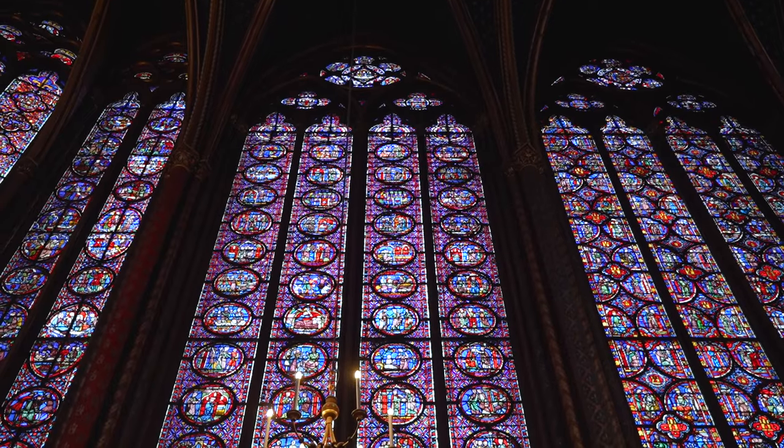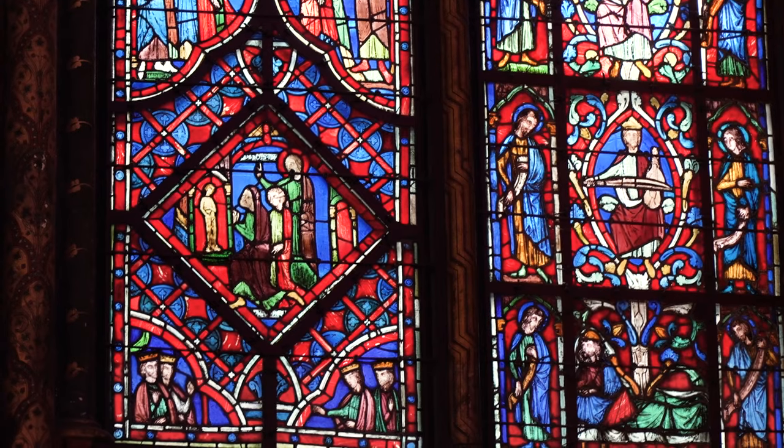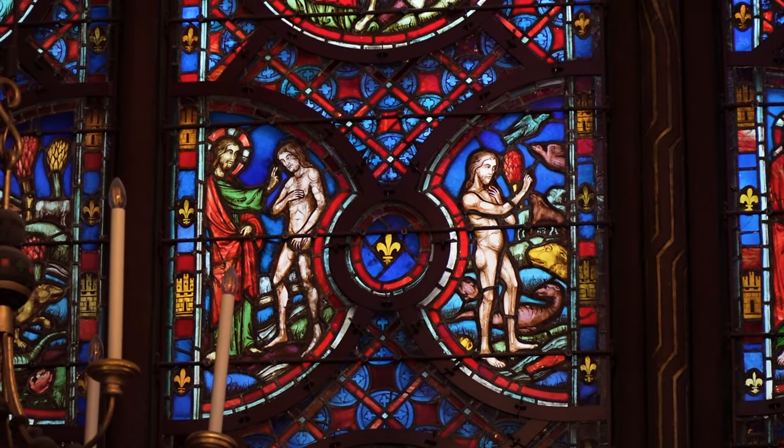The way the windows were all made is very intricate. There are only five different colors used. After making each piece, they use an iron oxide and glass mixture to kind of paint on top of them to give them all the detail — like the faces, the different clothing wrinkles, and just all the detail that you can see on the window panes. It is incredible how much detail there is.